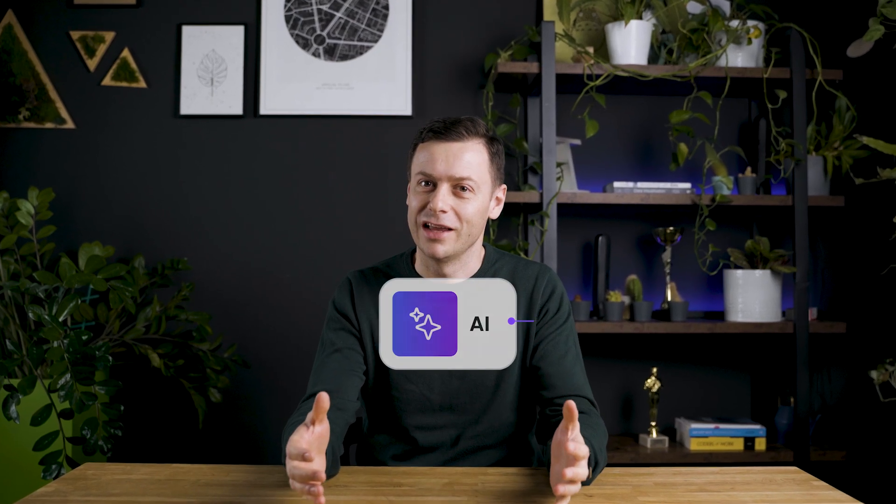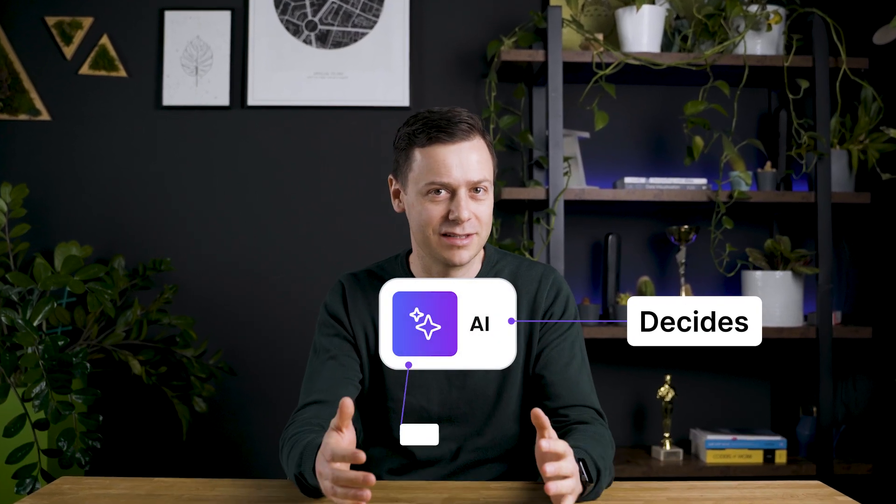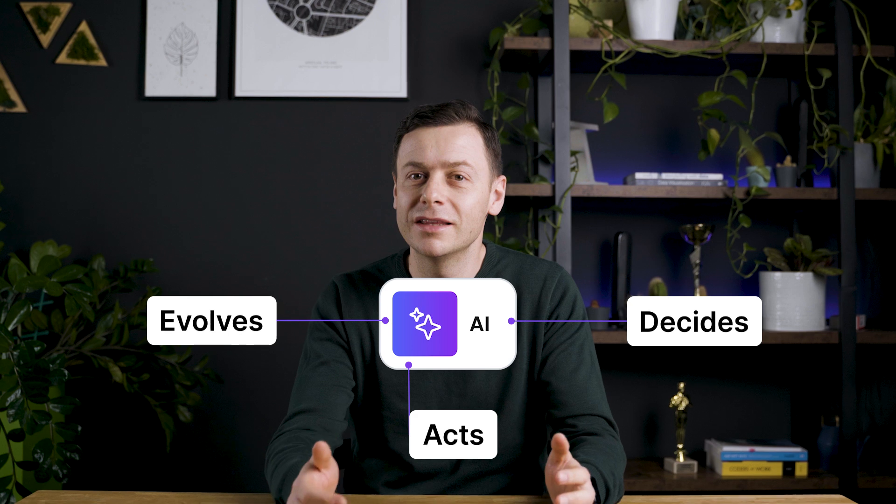Imagine an AI that doesn't just analyze, but decides, acts, and evolves, turning intelligent automation into real business momentum.